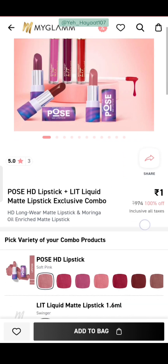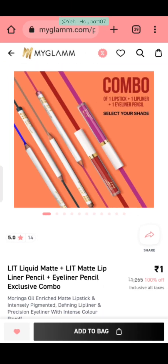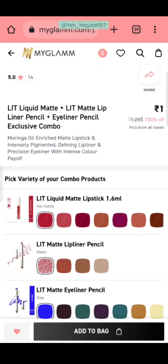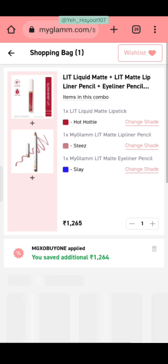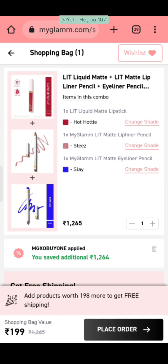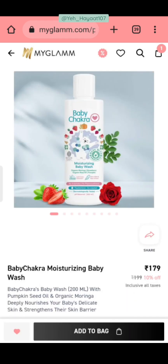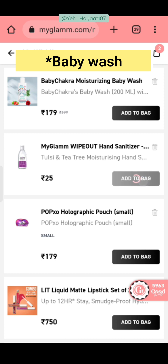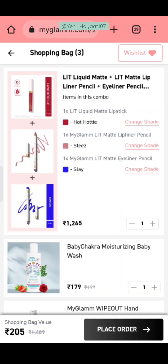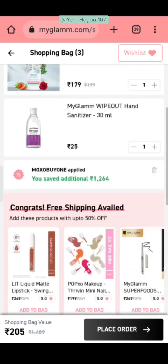The next deal is POPEXO HD lipstick combined with LIT LICKWID MATE lipstick. I have added a combo of lipsticks. You can also add more products to cover the ₹199 shipping threshold. In this deal, you will get a LIT LICKWID MATE lipstick, a kajal pencil liner, and a lipped liner pencil. Apply the same coupon code. I added Moisturizing Baby Lotion at ₹179 and a bag value of ₹205 — in total you get 5 products, which is an amazing deal.